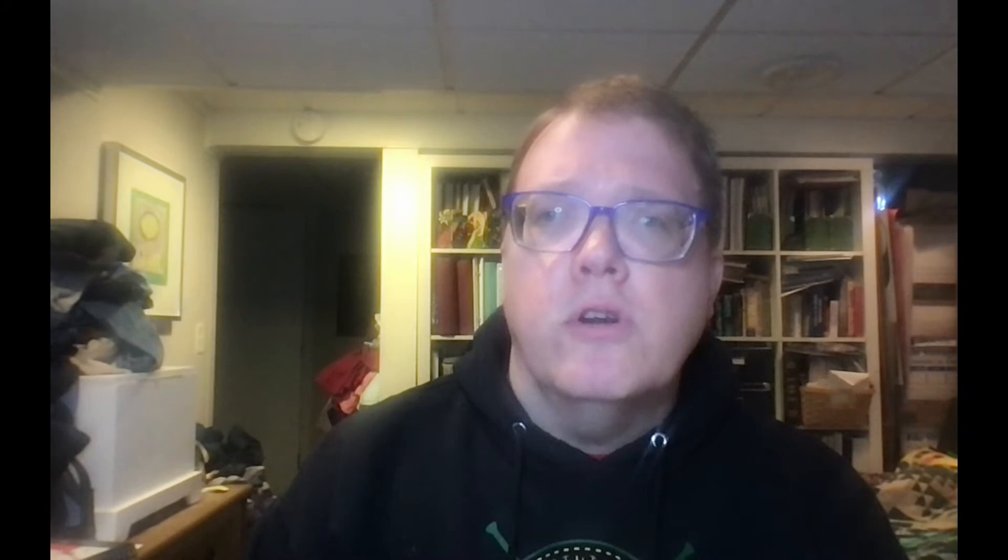So let's see what we get with this particular course. We get three-plus hours of premium video lessons, a downloadable guide and workbook, fun activities to help you take action, instructor support and feedback — which you get through all Udemy courses — and so much more.